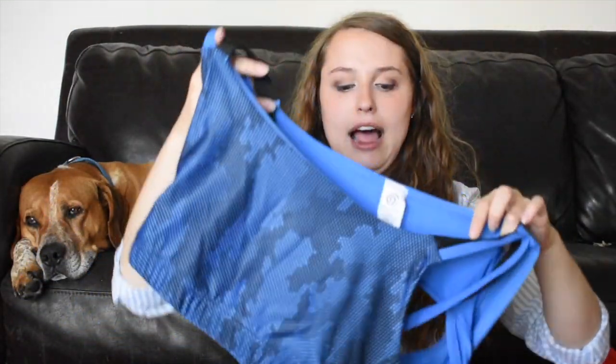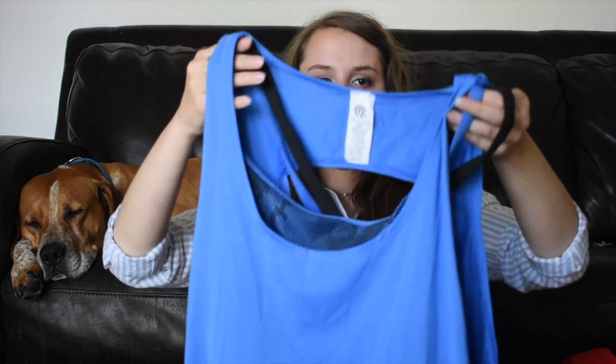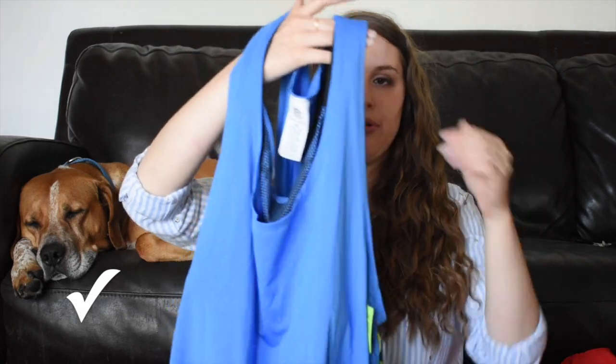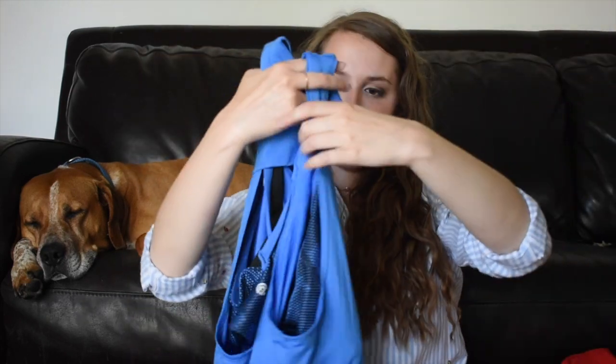This is Champion by Target — new with tags. They'll probably take this. I could probably list this too, but I have so much stuff to list. Okay — this is from Target, new with tags, Champion, and it's a size XXL. Target originally wanted $7 for this. This is something I'm kind of considering keeping to sell, because it's an XXL — it's a workout thing with a built-in bra. If there's not a check or an X, it's because I decided to keep it and sell it myself.